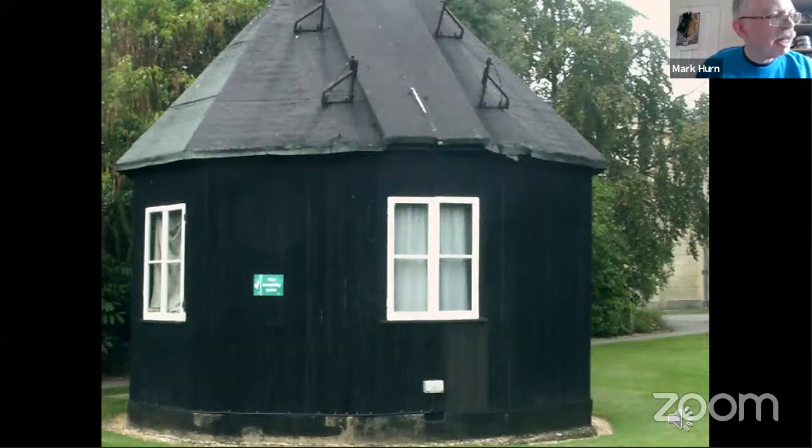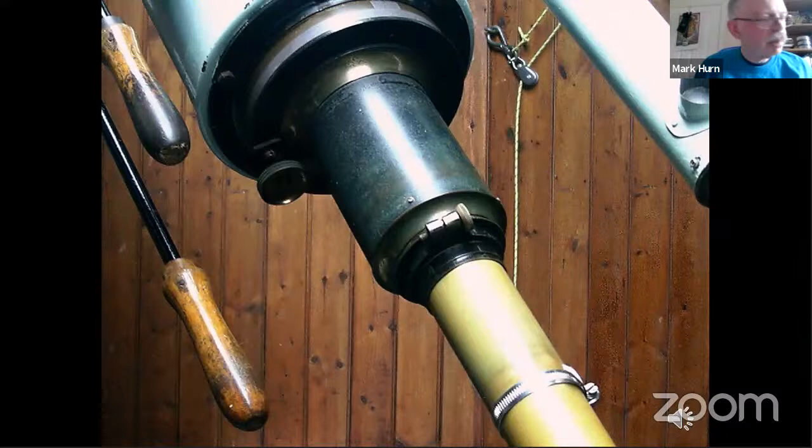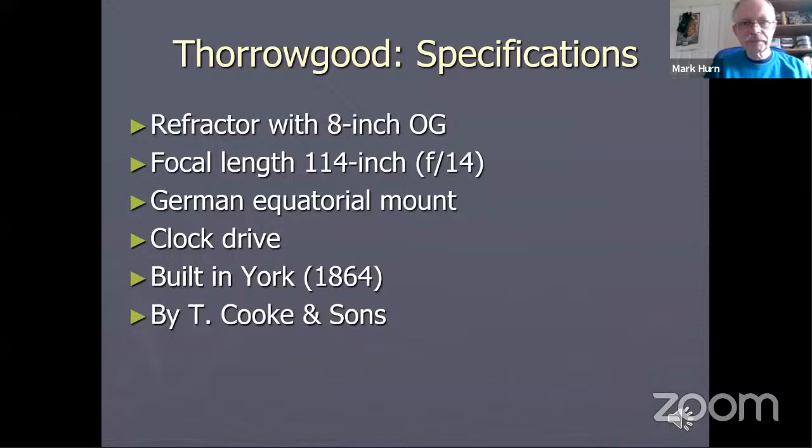This little wooden hut here houses another interesting historic telescope — the Thorogood telescope. It's another refractor, in this case an eight-inch diameter objective. The telescope itself was built by Thomas Cook of York in 1864, and there's a view of the eye end of the telescope. It's in very complete condition. In the background you can see a rope used for moving the roof of the dome. It had an interesting series of owners. It still has its original clock drive and is mounted on what is known as a German equatorial mount.